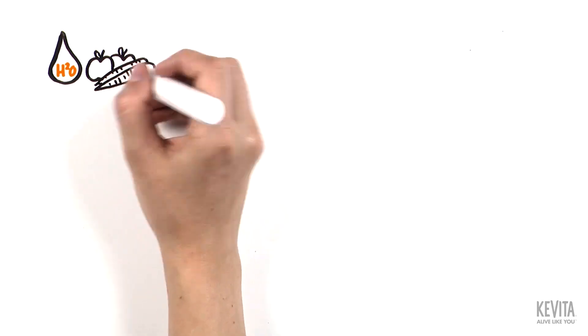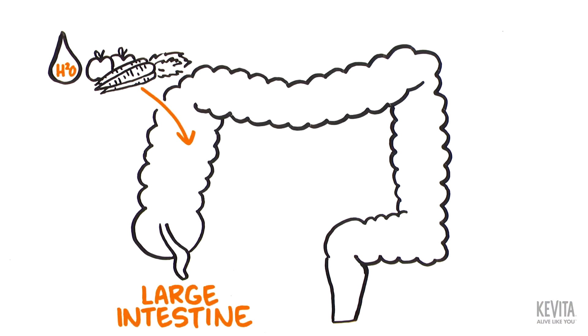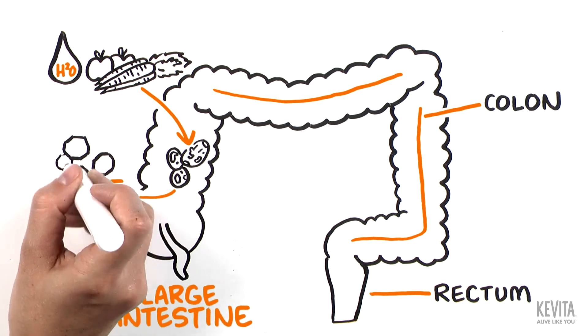Water, undigested dietary fiber, and dead cells move into the large intestine, made up of the colon and rectum. In the colon, your gut bacteria digests some types of dietary fiber,